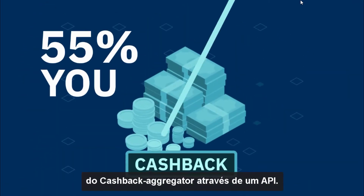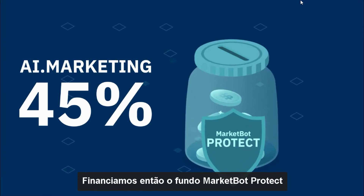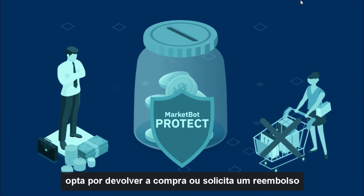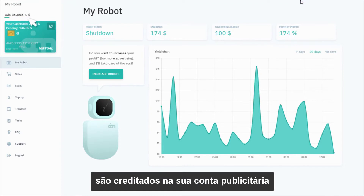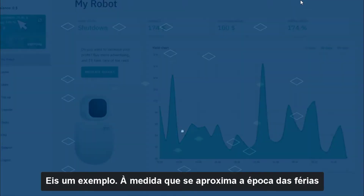You get 55% of the cashback amount, and 45% is retained by AI.Marketing. That 45% is used to finance the MarketBot Protect Fund, which covers customer payments in case the buyer chooses to return the purchase, requests a refund, or the cashback program operator cancels the cashback. Funds compensated by the MarketBot Protect Fund are credited to the advertising account budget rather than the cashback account.